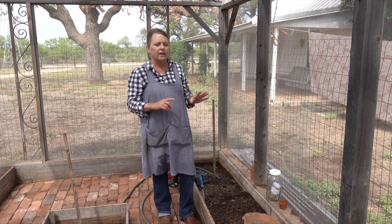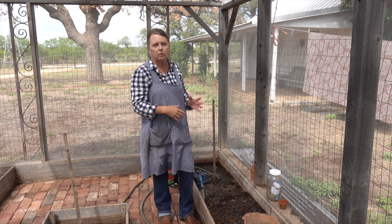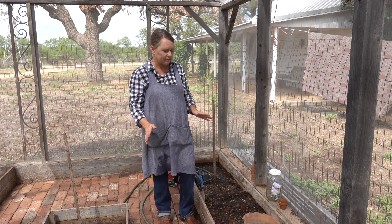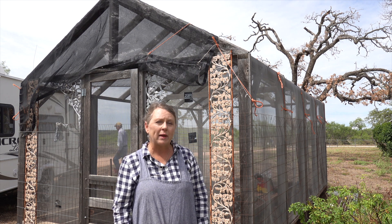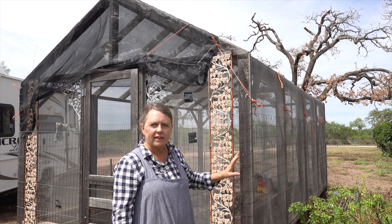I kind of like to seed everything in succession so that I don't have all my cauliflower ready at once. One reason I like to start my fall and winter garden seeds in my screened house is because it's very protected.